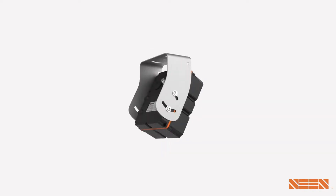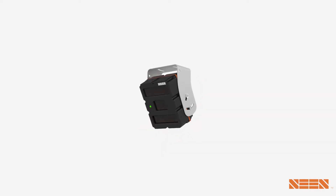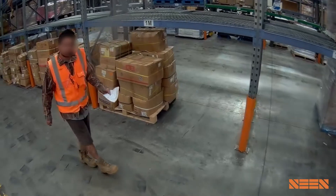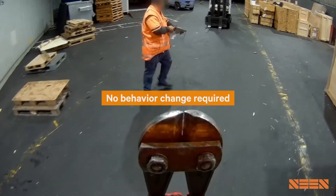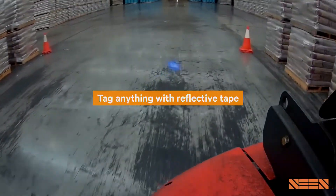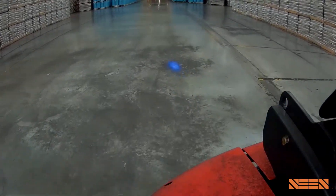A simple but powerful plug-and-play sensor that can be installed by an auto electrician in under a couple of hours. It works by detecting retroreflective material, like the reflective tape on high-vis vests. Wearing these is common practice, so the solution requires no behavior change from your people. It's also the same tape that's found on safety cones, allowing for a simple and effective way to screen off areas or mark critical infrastructure.